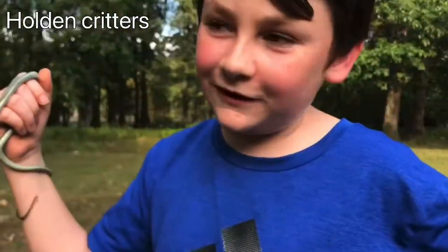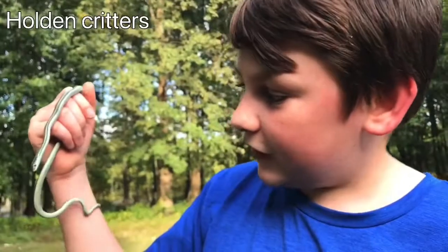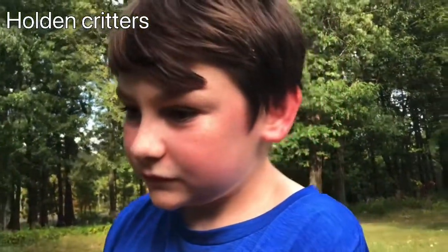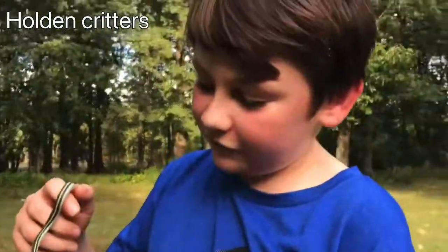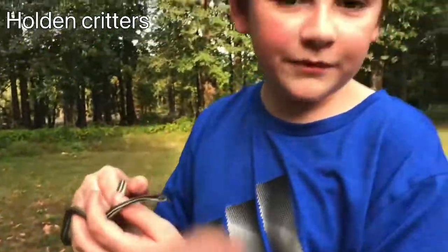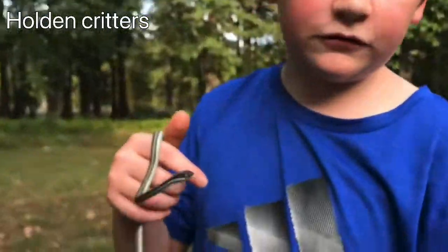We saw three rat snakes, one rough green snake, and we caught a ribbon snake and two tree frogs. All right, hope you guys enjoyed today's video — this has been fun! Me and all the reptiles, including this guy, hope to see you in the next one. Peace!